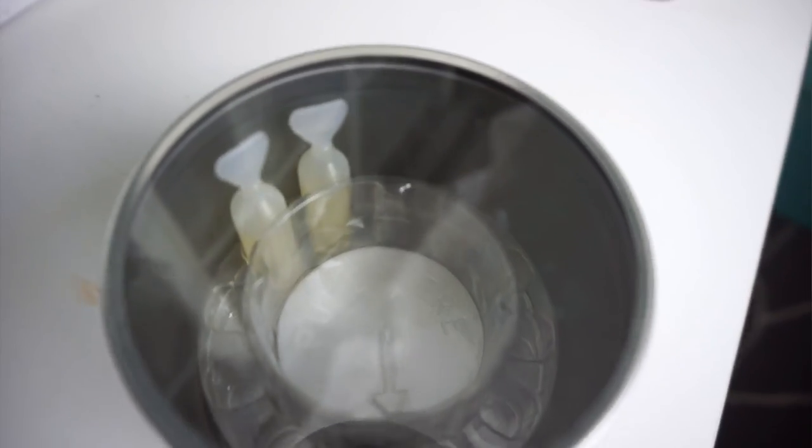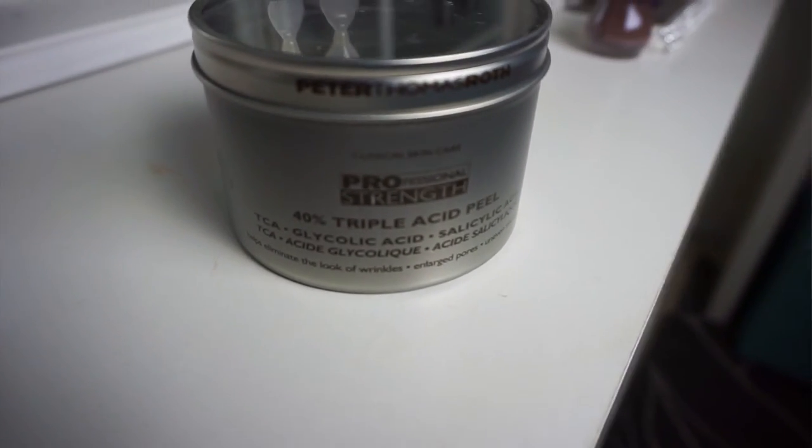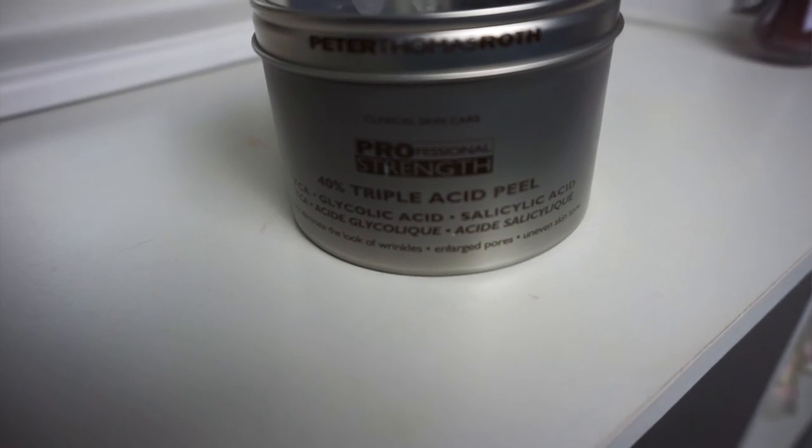Starting off with my first May favorite: the Peter Thomas Roth 40% Triple Acid Peel. You use one veil per week for 12 weeks. The first time I used it, I instantly noticed my skin changing — less breakouts, brighter skin. It's kind of expensive but it's amazing, definitely worth the price.